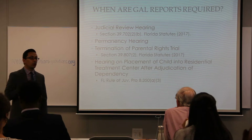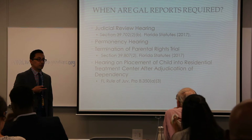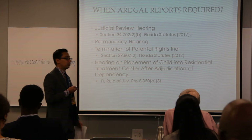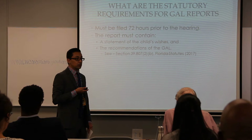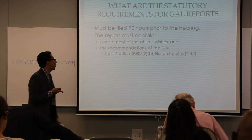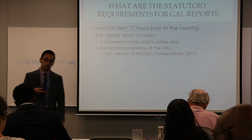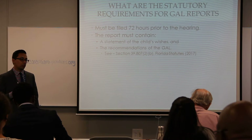The statute is almost silent on what must be inside a GAL report — it only has two real requirements: one, state what the child's wishes are, and two, include the Guardian's recommendations. Under our internal policies, safety is one of the main things we need to look into when advocating for children, so safety is a big component of what goes in the report and what our recommendations are.